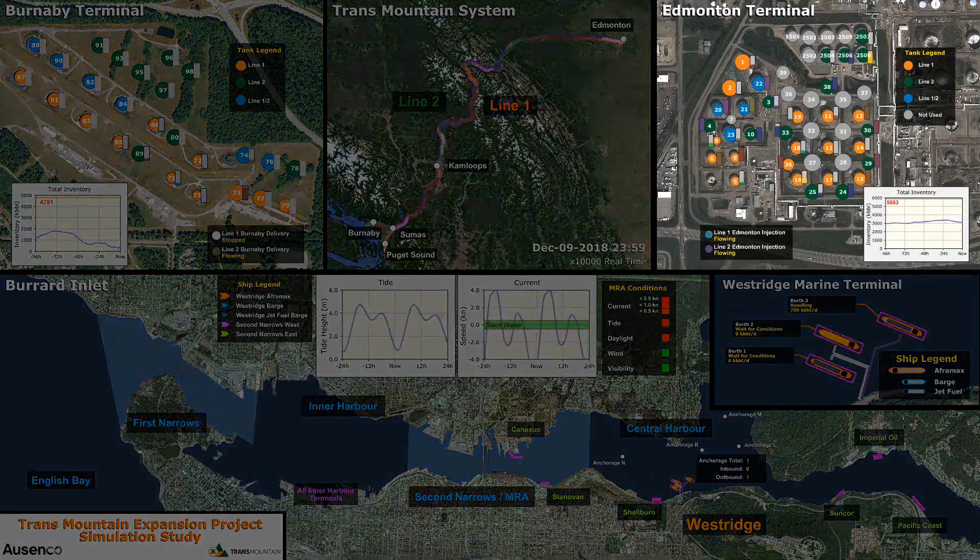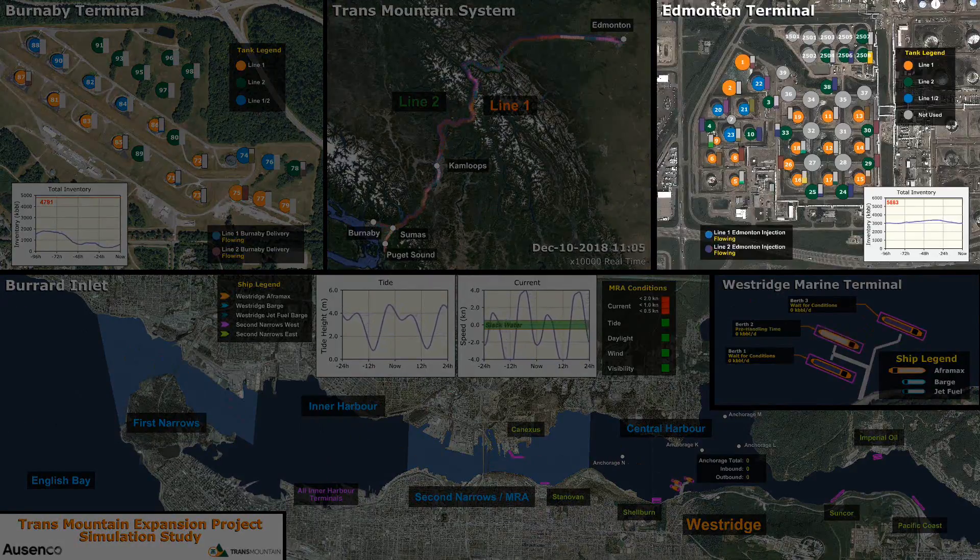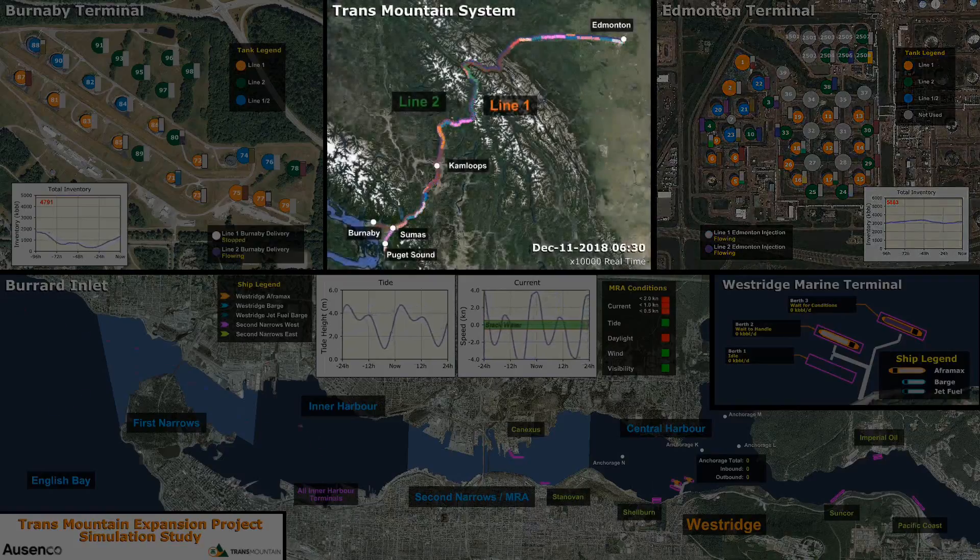Crude oil and refined products are modeled to arrive at Edmonton Terminal, with logic programmed to control the segregation and co-mingling of products from the various infeed sources. Commodities being injected into the pipelines follow specific batching rules, similar to those currently in use, to minimize contamination.